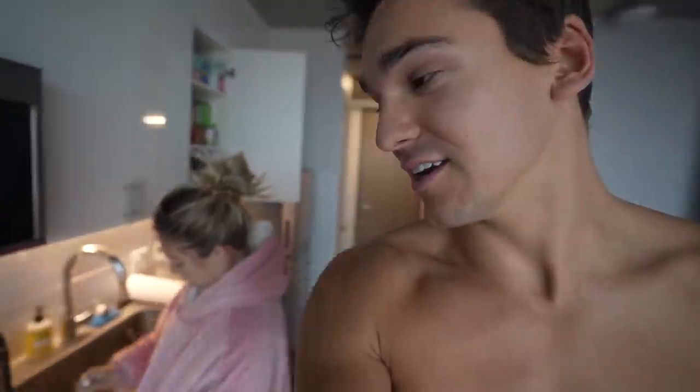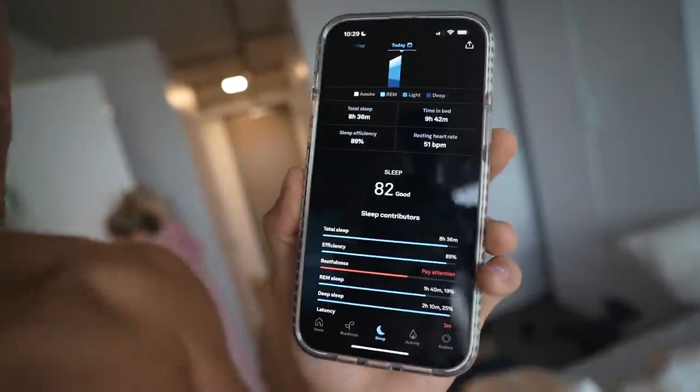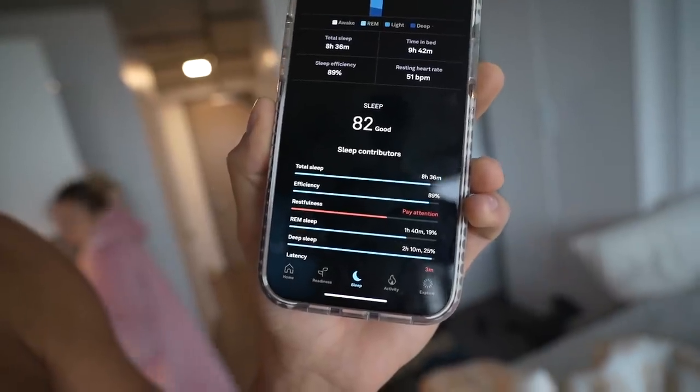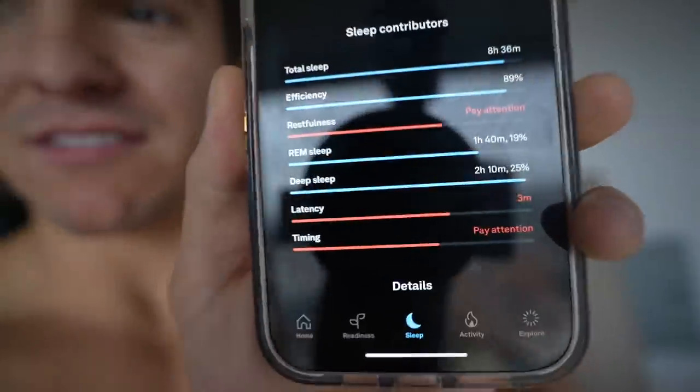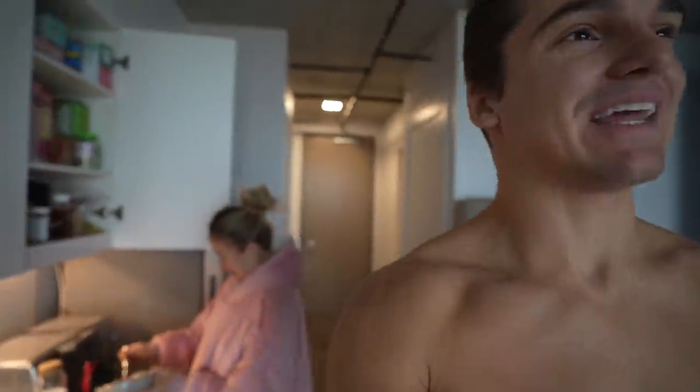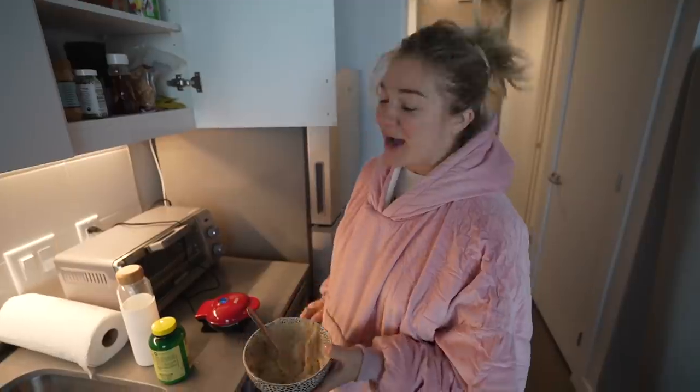The Oura ring goes on your finger — your index finger actually has arteries that go back to your heart so it has a very accurate reading, which is why doctors do your heart reading from your finger. So looking at my app: I got a total sleep last night of eight hours and 36 minutes, my efficiency was 89%. The problem is it's telling me my restfulness, latency, and timing need work — all showing in red. Abby's is all in the blue because she sleeps way better than me.